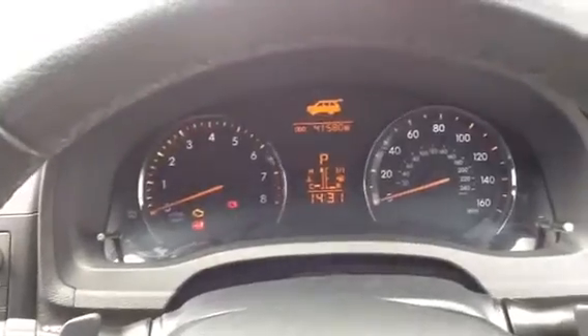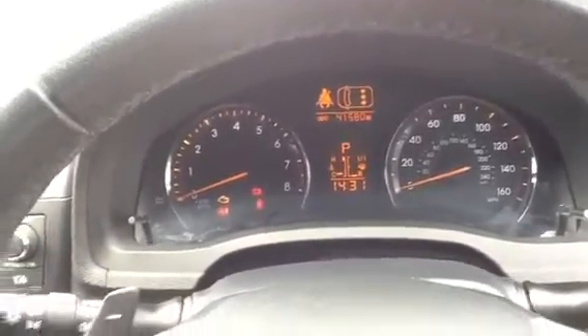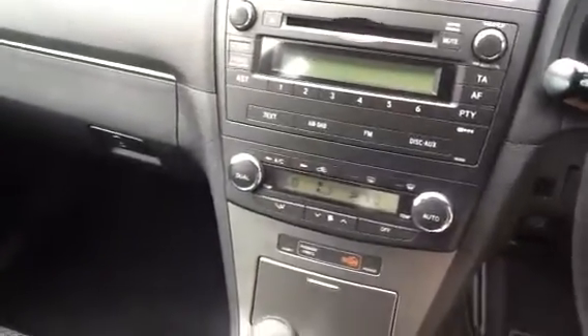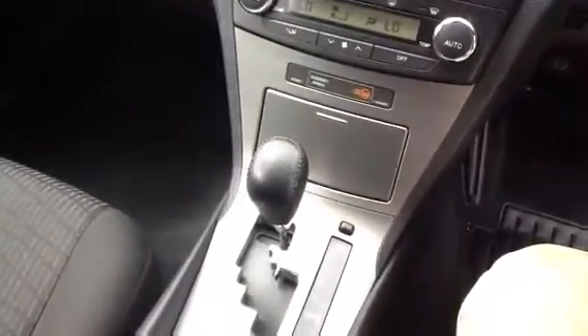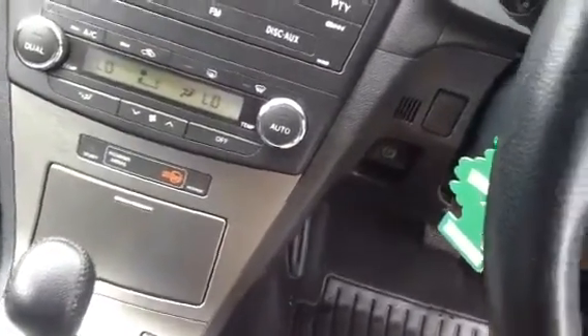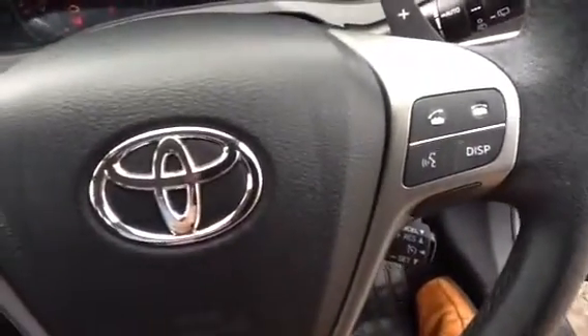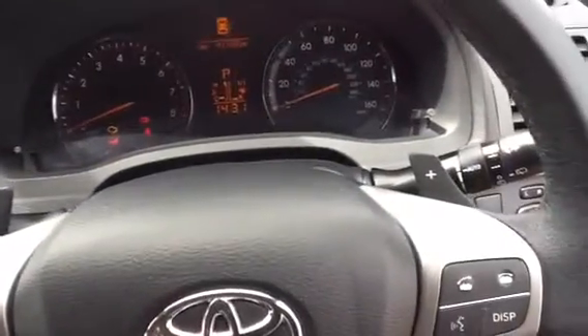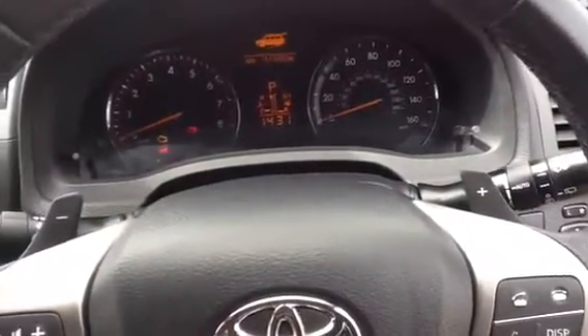I'll pop inside the cabin. As you can see the car has got a nice mileage of 41,580. You've got your CD player with dual solar and climate control, your CVT transmission, the electric handbrake which comes off at the flick of a switch, Bluetooth capability, cruise control, automatic headlamps and rain-sensitive windscreen wipers — so it really is a good specification.